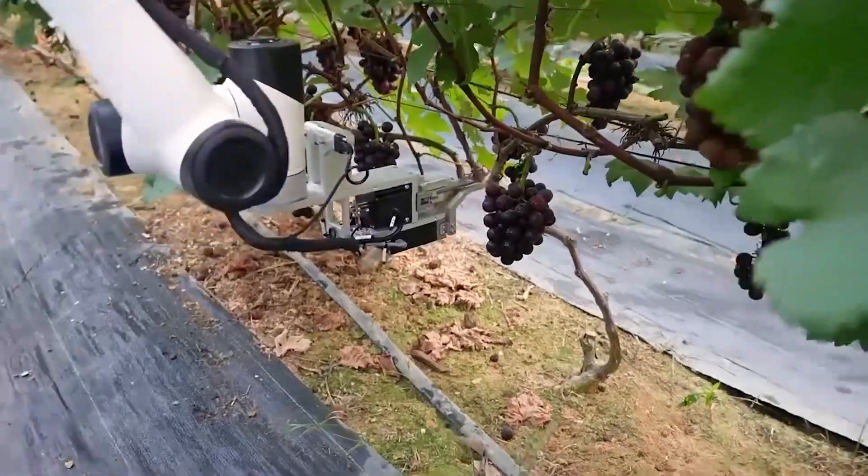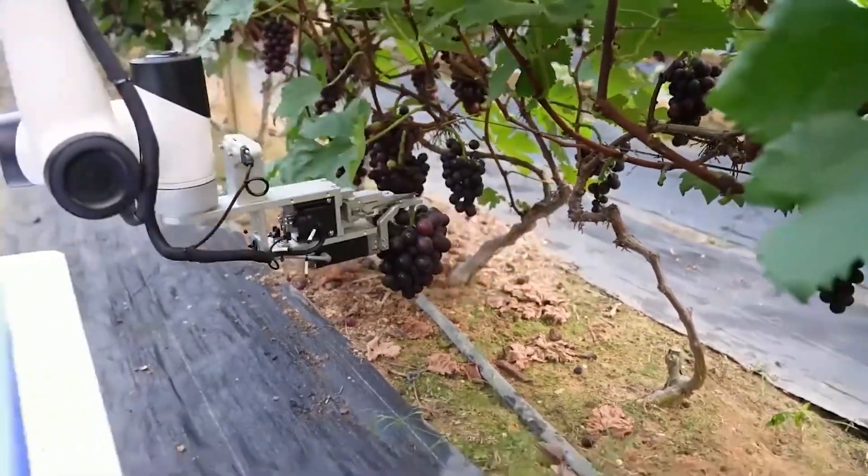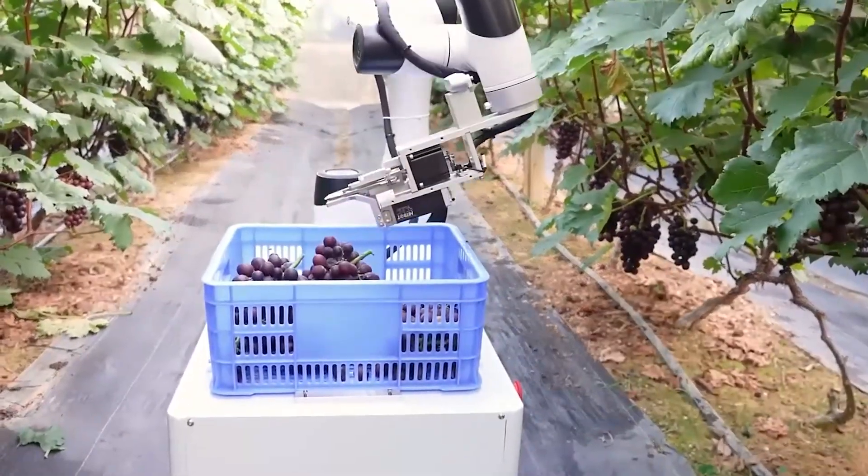As we examine the technological intricacies of this robotic assistant, we unveil a future where agriculture and automation converge to redefine the way we nurture and sustain palm plantations.